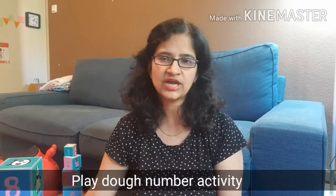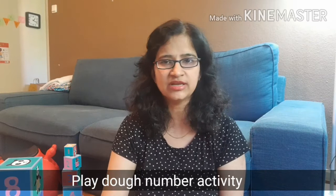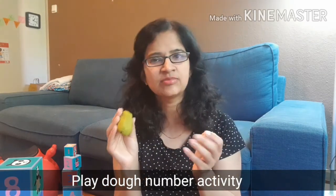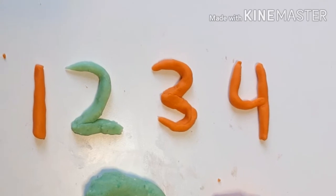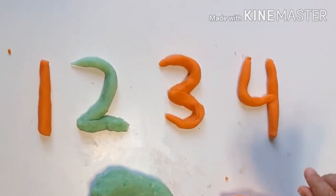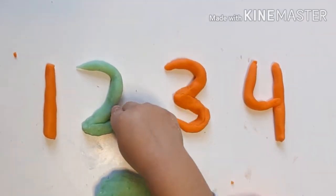The next way of learning is dough activity. Just like you can learn the alphabet with dough, you can learn numbers too. You can see some play doughs here — this is a recipe you will find on my channel. Play dough is a very good way to learn. Children learn shapes, colors, and how to write numbers. It is a very good activity for the child, and they can enjoy it properly.